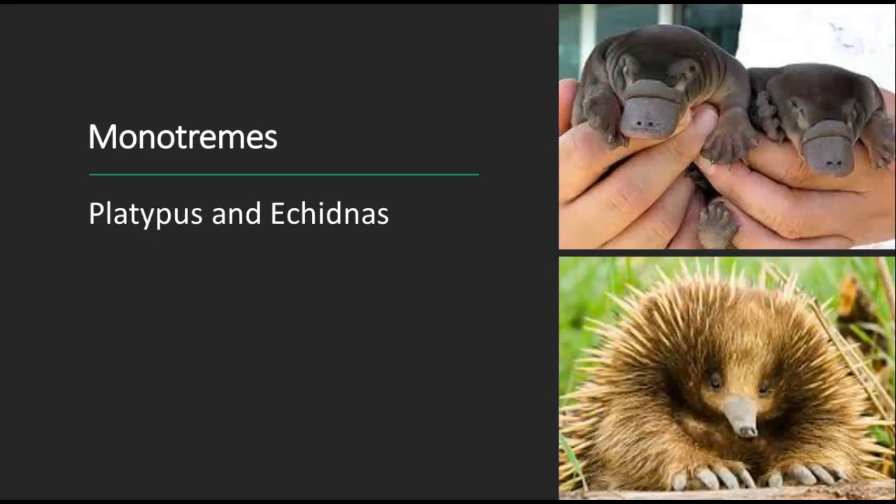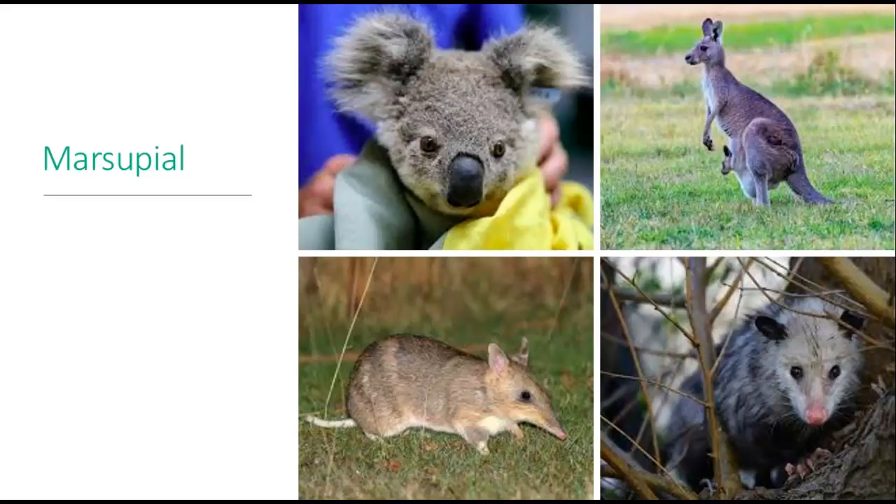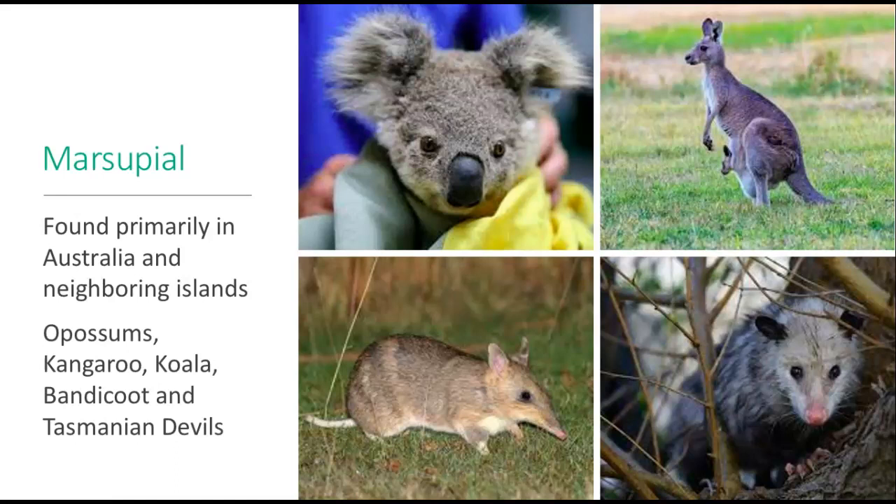Here are the monotremes — mammals like the platypus and the echidna. Interestingly, monotremes actually lay an egg, but the females keep it in their reproductive tract until it's ready to hatch, then release the egg right as it's about to hatch. Quite different from the rest of the mammals. Here are the marsupials, including the North American opossum. Most marsupials are found primarily in Australia and neighboring islands — kangaroos, koalas, bandicoots, and the Tasmanian devil.